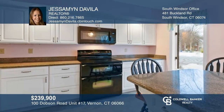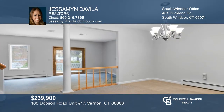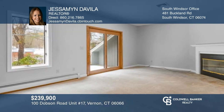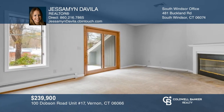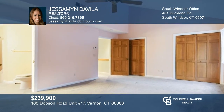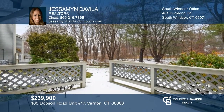Pride of ownership shows throughout this two-bedroom condo in a desirable complex. The unit boasts an updated eat-in kitchen with granite counters and a dining room area open to a generous-sized living room with a fireplace and access to a private deck. Conveniently located close to shopping, restaurants, and highways. See how you can unwind in your new home by calling Jessamine Davila today.